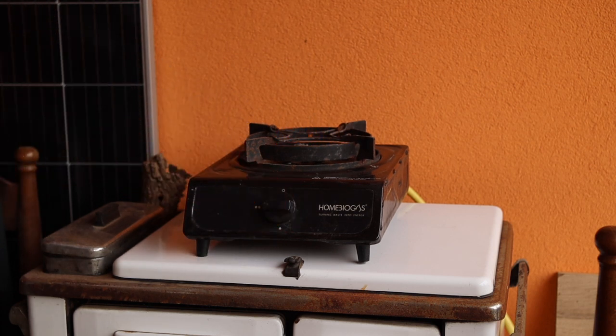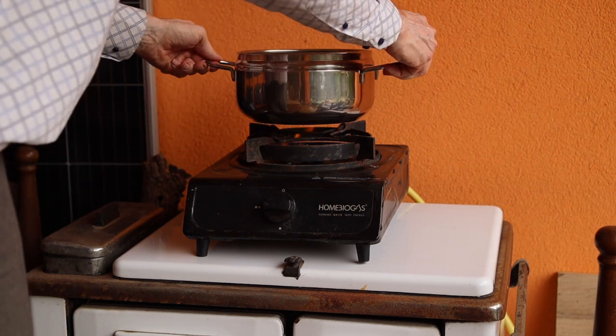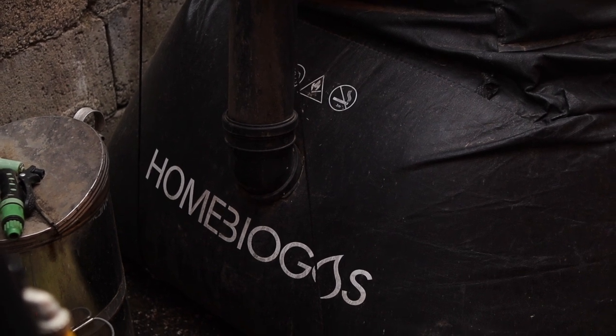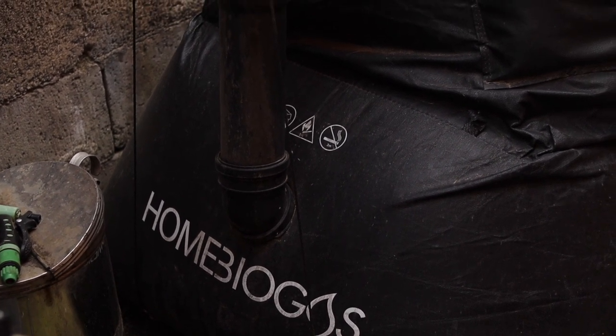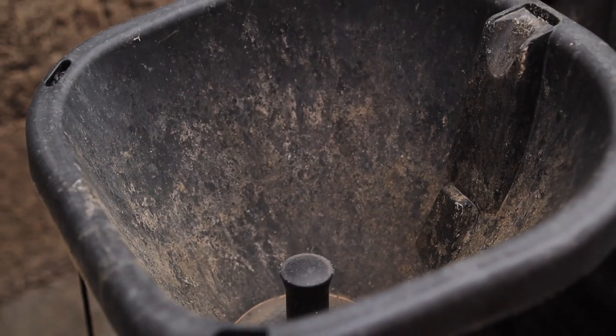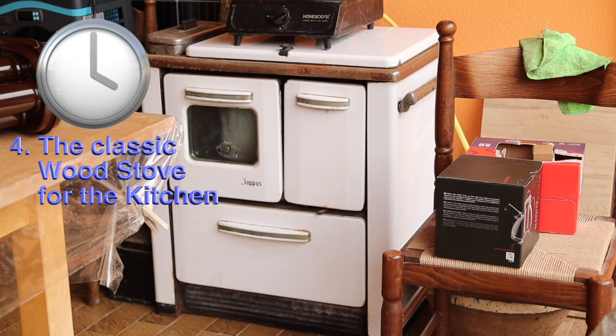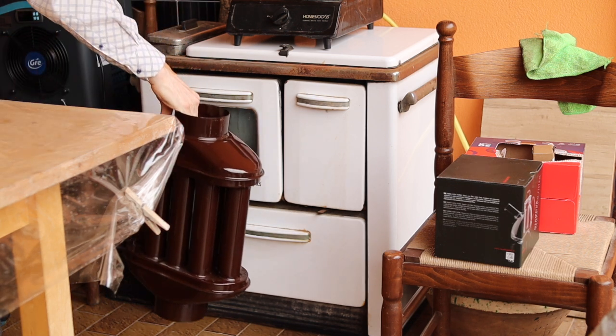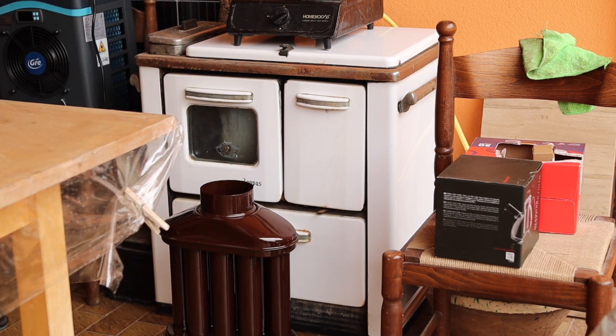By converting organic kitchen waste into natural gas we can cook on this furnace. Cooking is too essential to have too much trust in the infrastructure. A classic yet efficient solution is the wood stove. Using locally sourced wood, this stove provides a renewable and cost-effective option for heating a cold house and also for cooking.